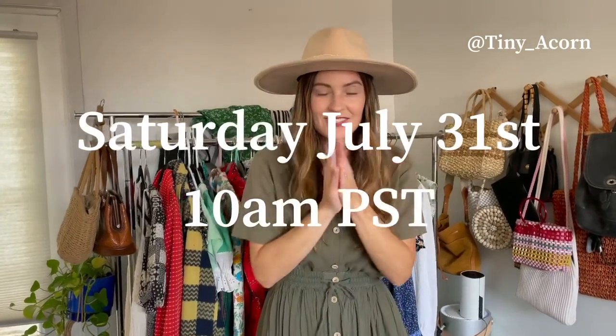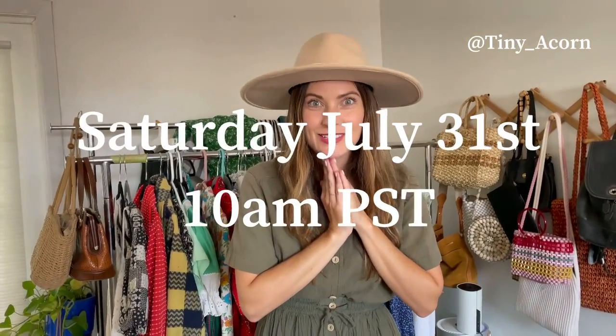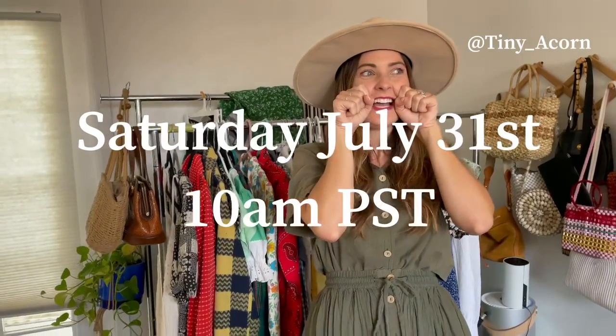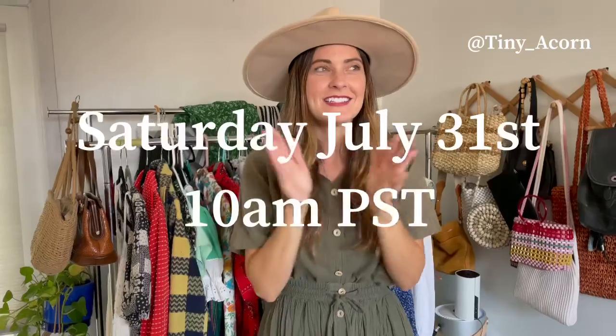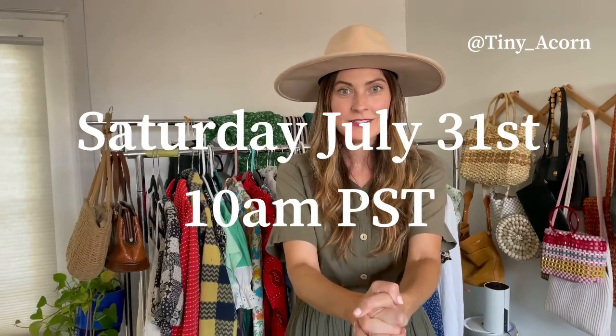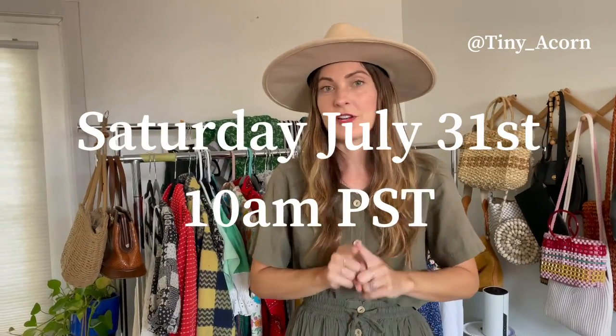I don't want you guys to miss out on it. So again, it is going to be this Saturday — July 31st or 30th, I don't remember — but it's going to be this Saturday at 10 AM Pacific standard time on my Instagram stories. Just head over there to my stories, and you can actually set a little reminder for yourself on there so that you're notified when the sale starts.